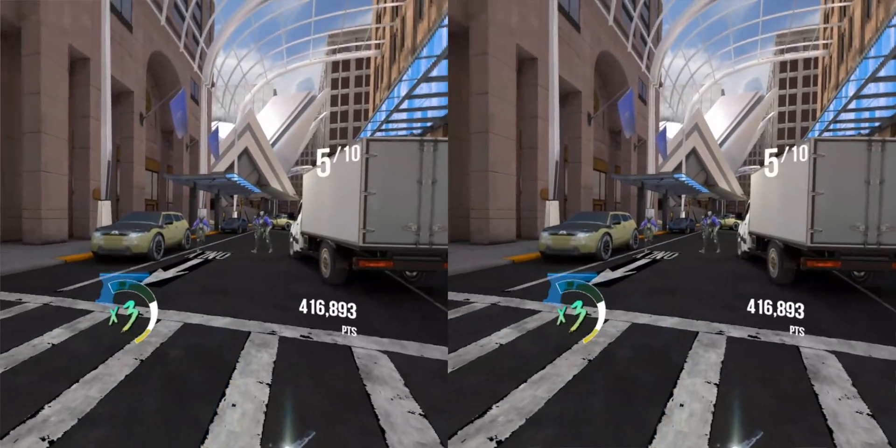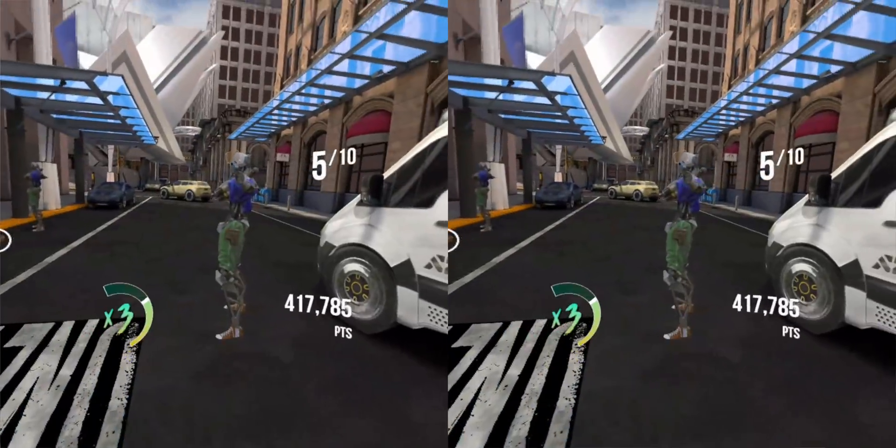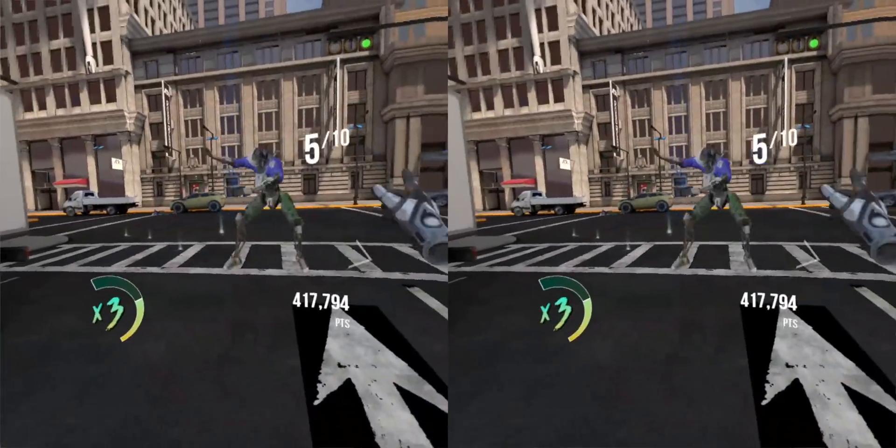The wireless nature and high-resolution panels make watching video through Oculus TV and other apps the best video-watching experience VR has to offer. There were times I completely forgot this wasn't being powered by a high-end gaming PC, and honestly, I think that's the best compliment I can give it.